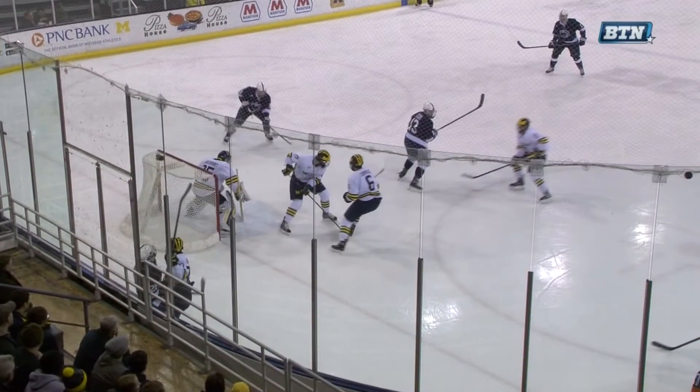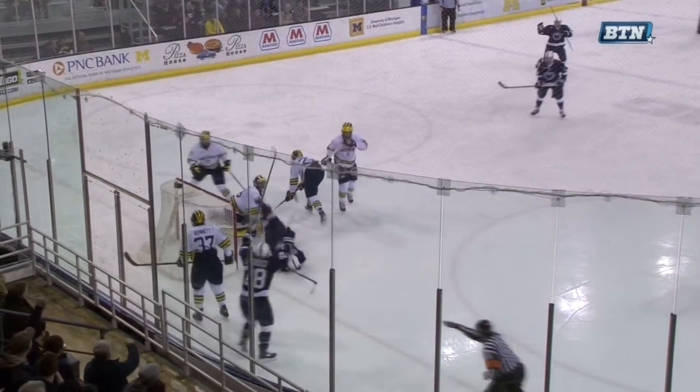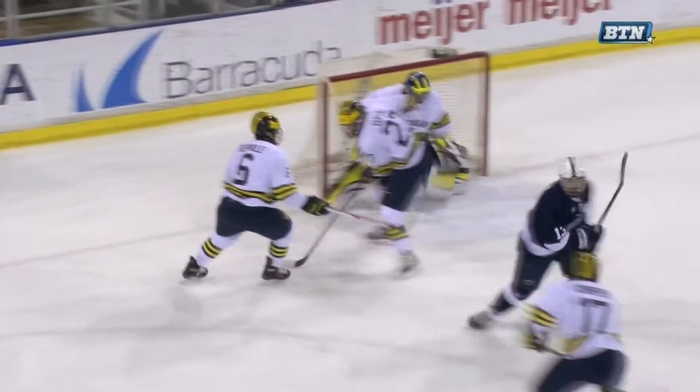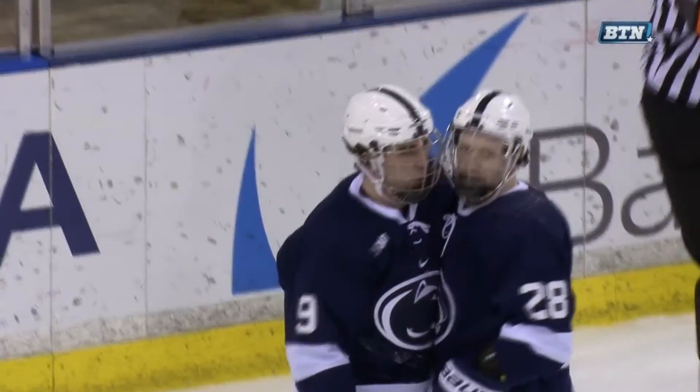Look at the forecheck right here — inside positioning, Mack Bennett can't get to him, the puck gets into the corner. Coming right through the middle, a little chaos in front of the net. Number nine Goodwin is going to get to it quickly, and the freshman gets his sixth of the season.